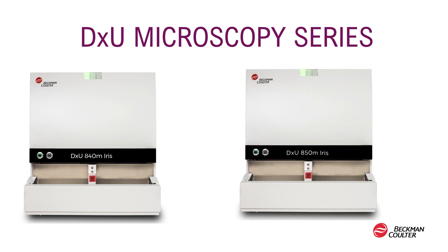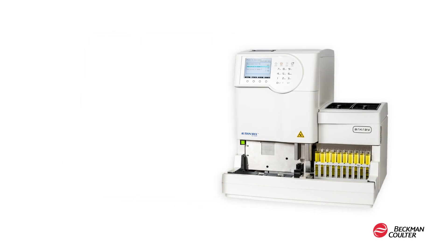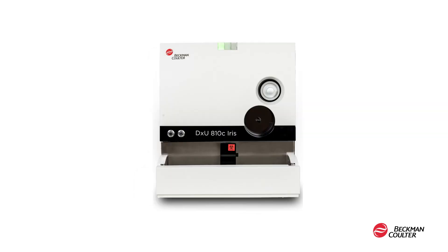The DXU Microscopy Series includes the DXU 840M Iris with a throughput of 70 samples per hour, or the DXU 850M Iris with a throughput of 101 samples per hour, which addresses a range of laboratory workloads. The DXU Microscopy Series features the IQ Clear, an enhanced cleaning aspiration module. In the U.S., the DXU Microscopy Series is paired with the OceanMax AX4030 Automated Urine Chemistry Analyzer that delivers reliable results without interruptions. Next month, for our international market, we will be launching the DXU Iris WorkCell that pairs our microscopy system with our new chemistry analyzer, the DXU 810C Iris.